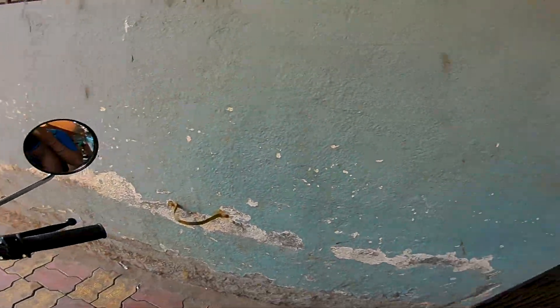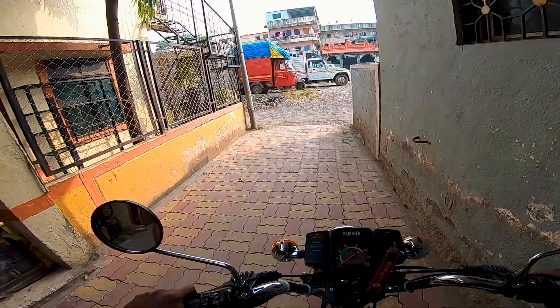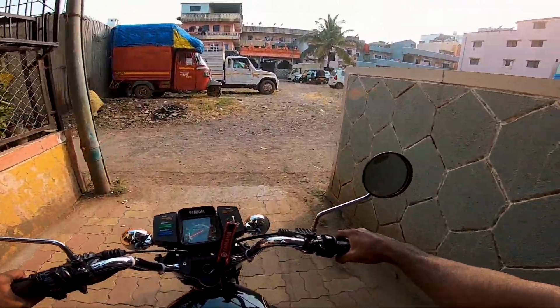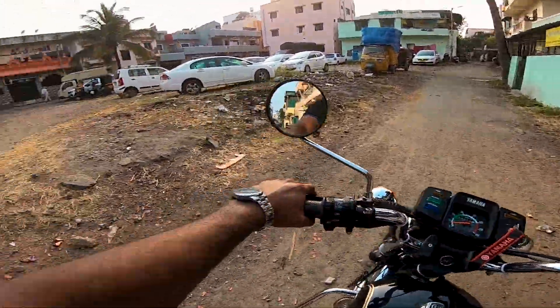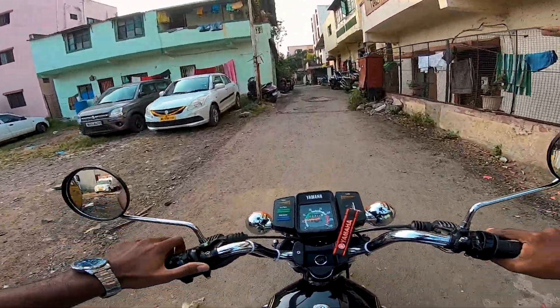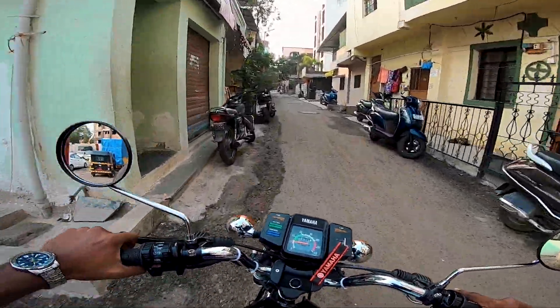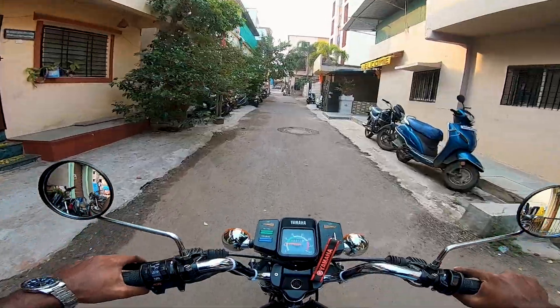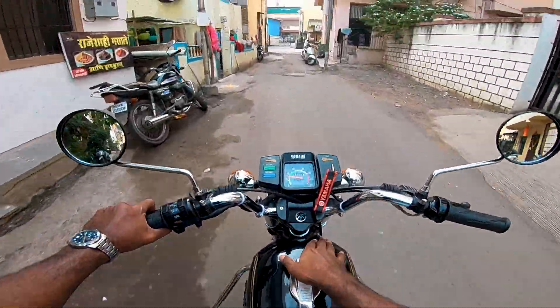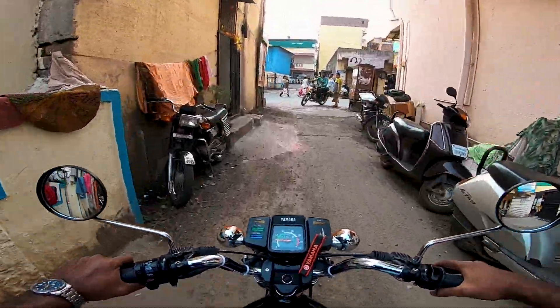Rider ready, pillion ready. Amazing sunset. I doubt I can shoot a lot of reels because it's already sundown.